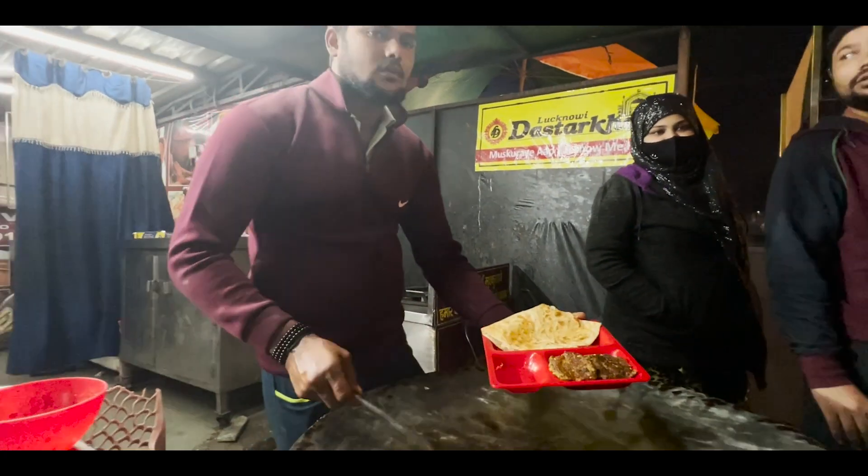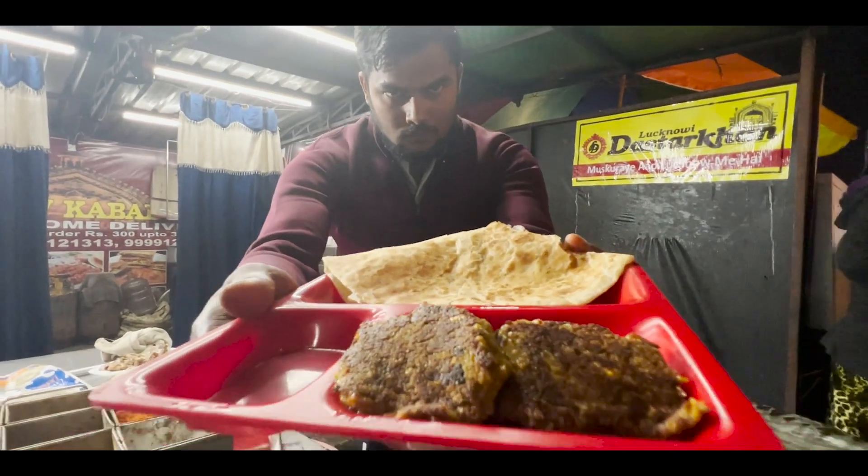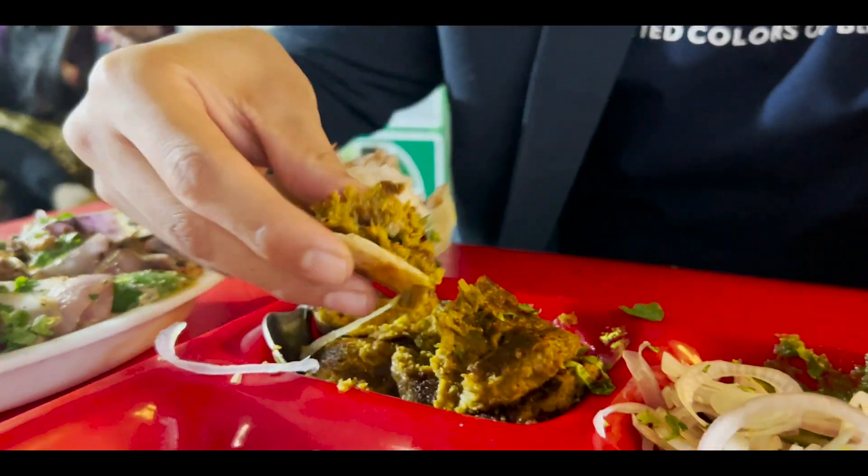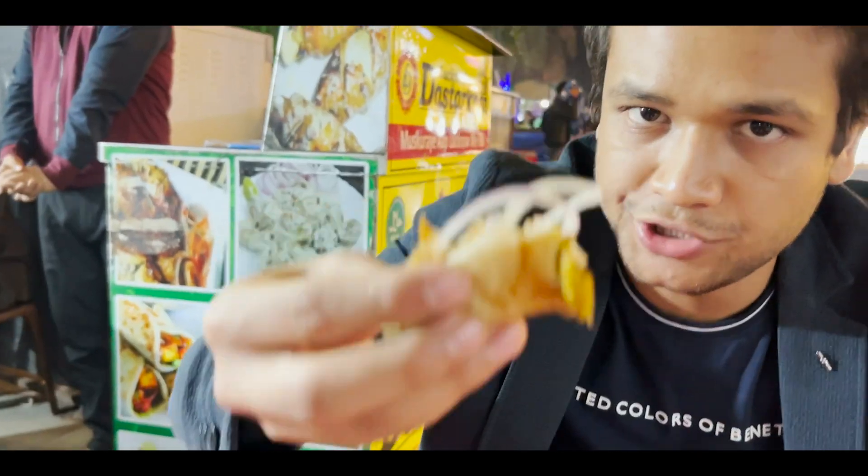It's a lot of crispy roti, served with chutney, kebab, and a little piaz (onion). Cheers!